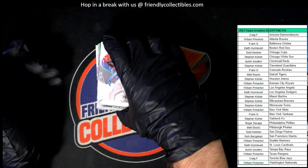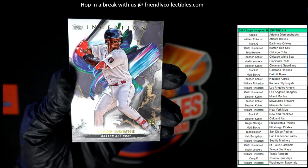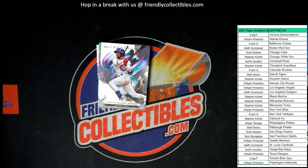Alright, so first up we have a Jeter Downs — Jeter Downs in his Red Sox outfit. That goes to Keith H. Jeter Downs coming out to you, Keith.